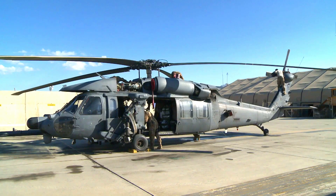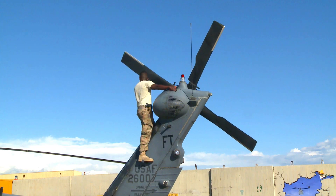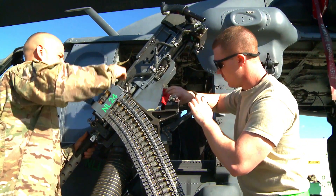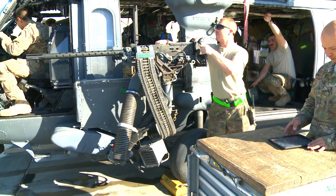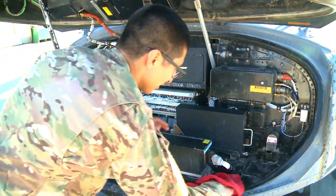Fiscal 2023 Research, Development, Test and Evaluation funds in the amount of $5,344,179 are being obligated at time of award. The U.S. Air Force Life Cycle Management Center, Wright-Patterson Air Force Base, Ohio, is the contracting activity.